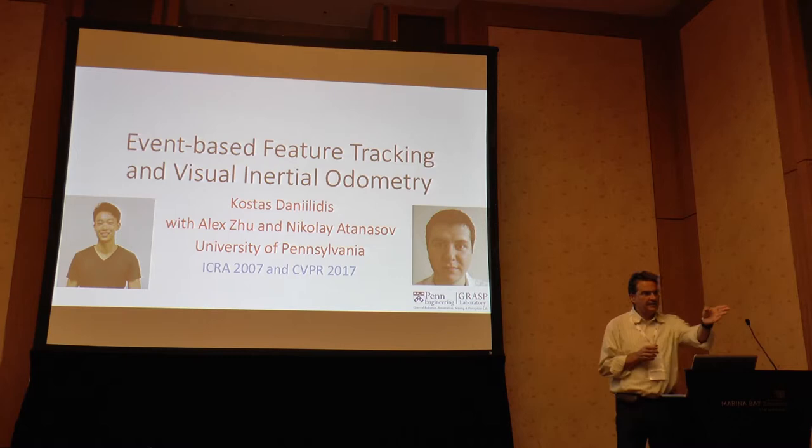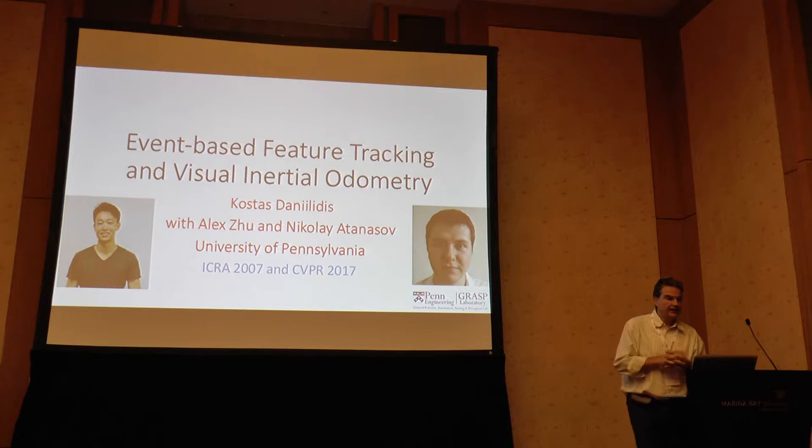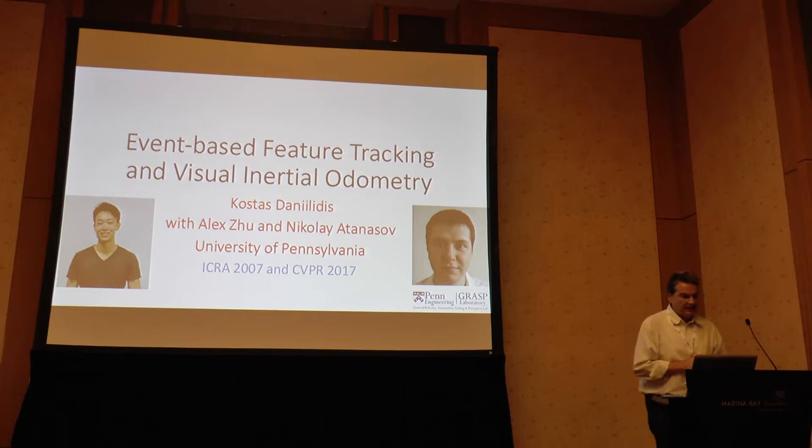I'm going to present a work by Alex Zhu, who is here and will make the demos also during the breaks, and Nikolai Atanasov, who is now starting as faculty at UC San Diego. This work is from 2017, and we will also present it at CDPR 2017.